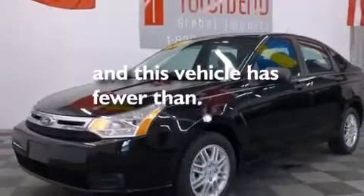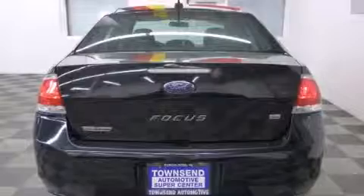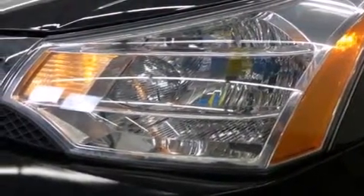This vehicle has fewer than 53,000 miles on the odometer. With an EPA estimated rating of 34 miles per gallon on the highway, this vehicle pays off in the long run.